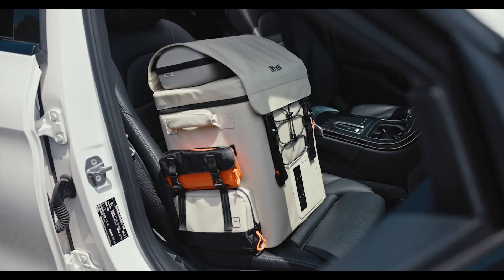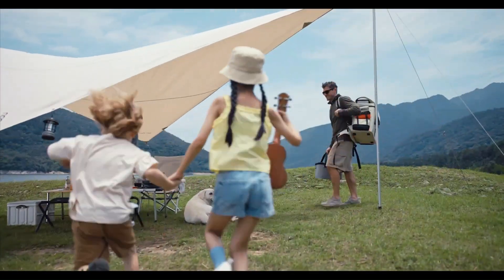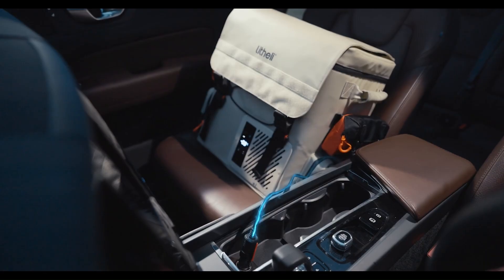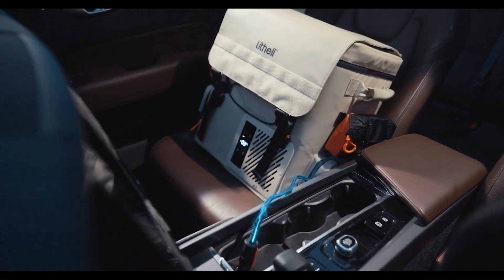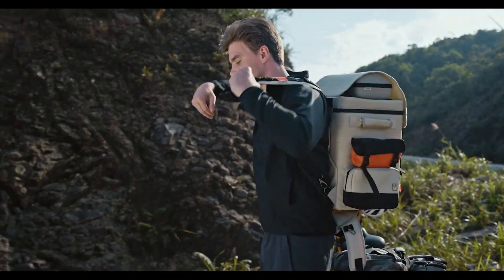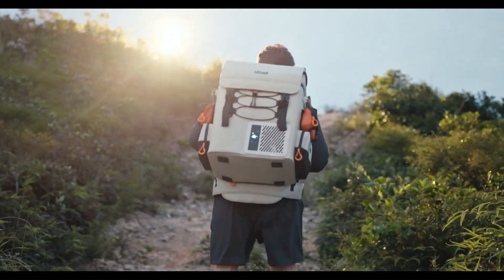What sets it apart is its modular power system. Lethally's U-Battery technology lets users swap in fully charged packs, keeping the cooler running without interruption. USB ports allow you to charge phones or gadgets, turning the Frozen Pack into a multi-purpose power hub. It's not just a cooler — it's a mobile cold storage unit with smart energy management.